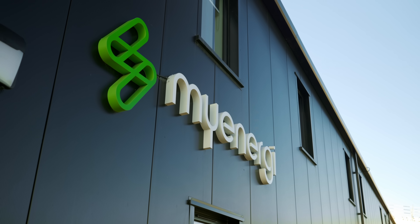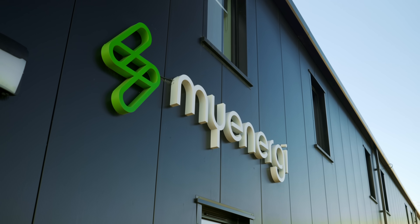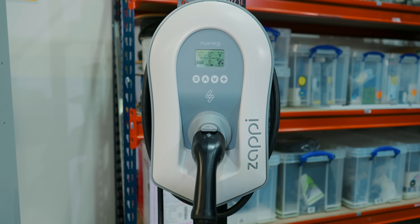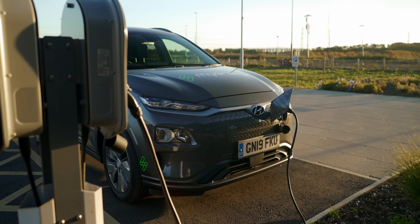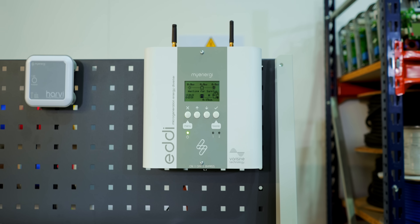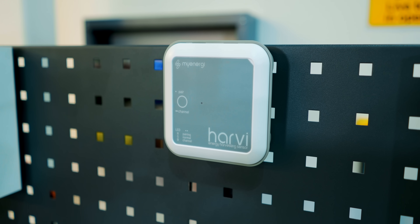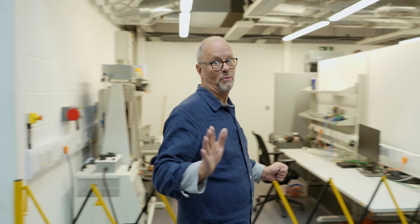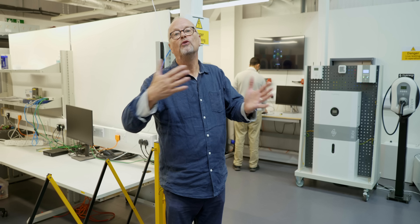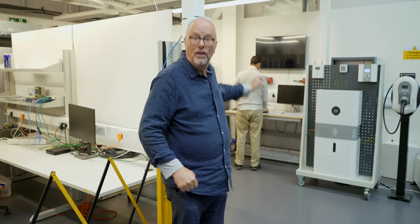myenergi was started six years ago and now has a range of eco-smart products that allow you to maximize the use of renewable energy to power your stuff. There's the original product, Zappi, which allows you to choose where the energy comes from to charge your car — you can use just solar power. Then there's the Eddi, which controls where renewable energy goes in your house, and the Harvi, which lets all these different things communicate. Finally, and most exciting, is the Libbi — which lets you store renewable energy in your house for use later. What happens when the sun doesn't shine? You turn on your Libbi.